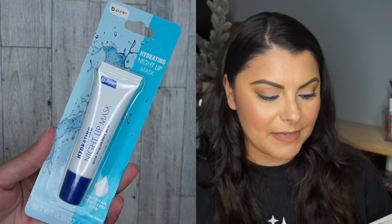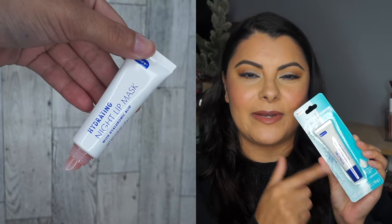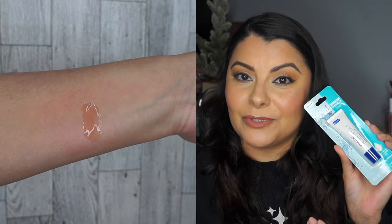I also got a Hydrating Night Lip Mask by Be Pure. This one reminds me of the Neutrogena — not sure why, but we'll try it out and see.